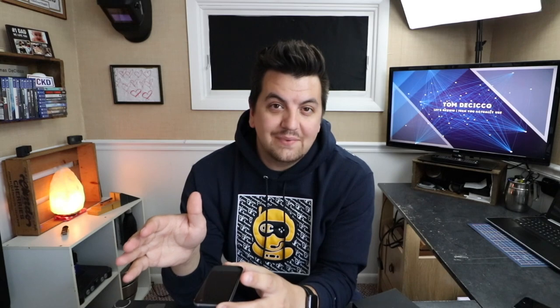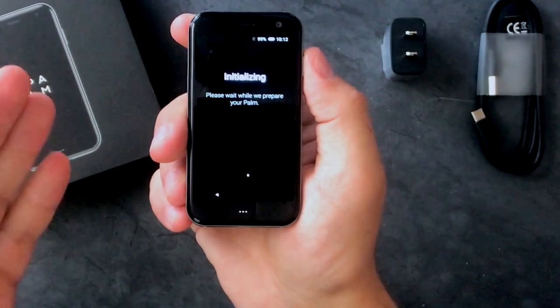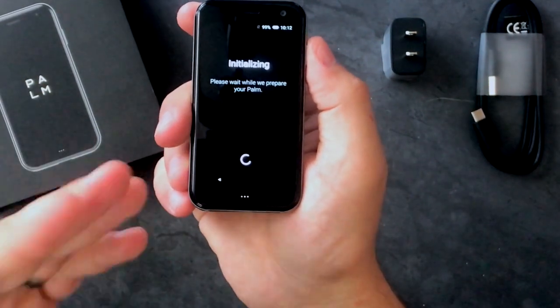No watered-down web-based OS here — this bad boy runs Android. This is the startup sequence. We're not going to set up this phone on camera right now; this is just basically an unboxing and first impression, and I wanted to give you guys a little bit of specs talking about this phone in general.